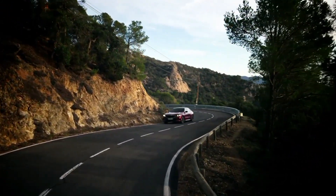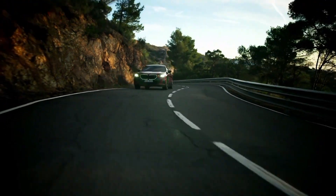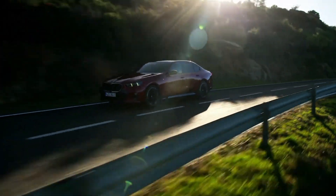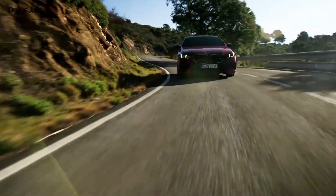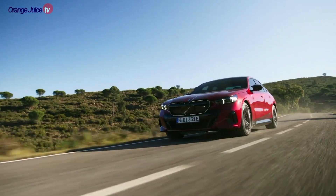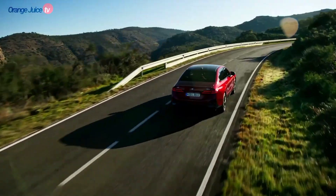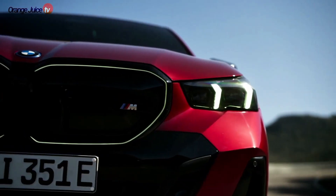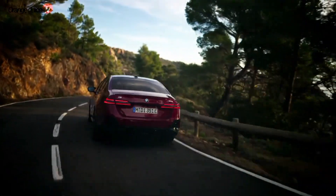While range anxiety is one of the main concerns for EV adoption, it is diminishing thanks to recent advancements in electric vehicle technology. The BMW i5 packs an 84.3 kWh battery offering 295 miles between charges, though this drops to 256 miles on the M60. The Tesla Model S does 405 miles per charge, and the Mercedes EQE provides up to 410 miles. However, the i5's battery supports 205 kW DC fast charging, capable of charging from 10% to 80% in just 30 minutes.